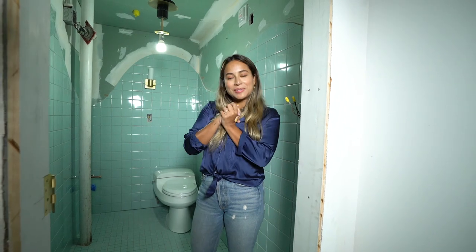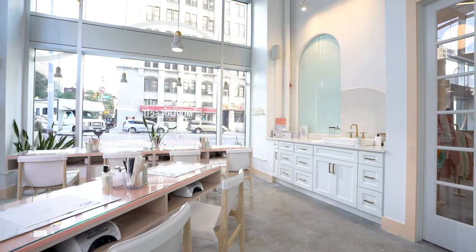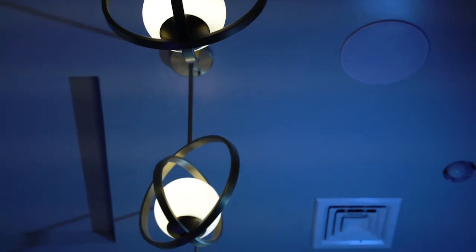Thank you so much to Build.com for helping us put our dream space together. I'm so excited to show you guys the final results. The Build.com team worked with me every step of the way to help Chill House come to life.